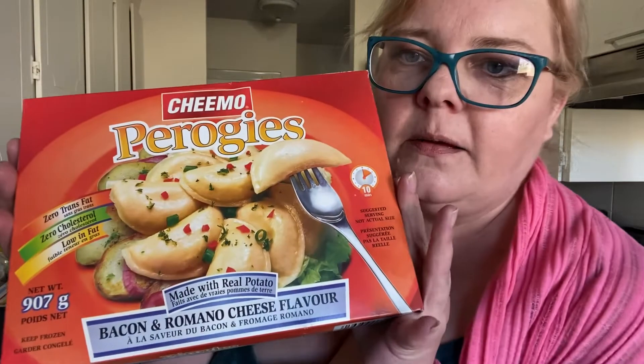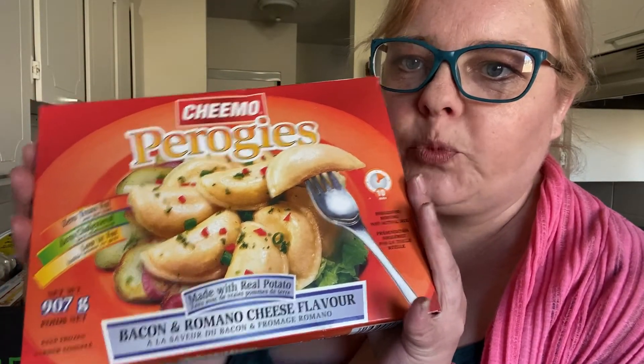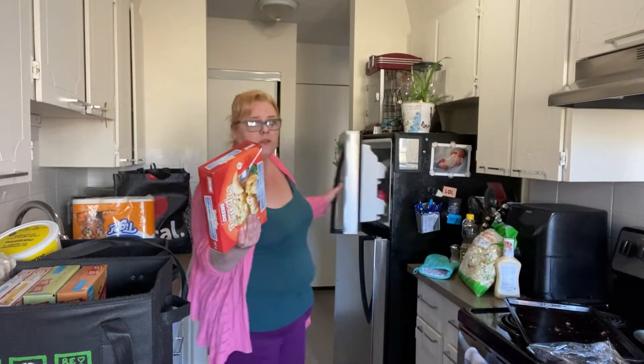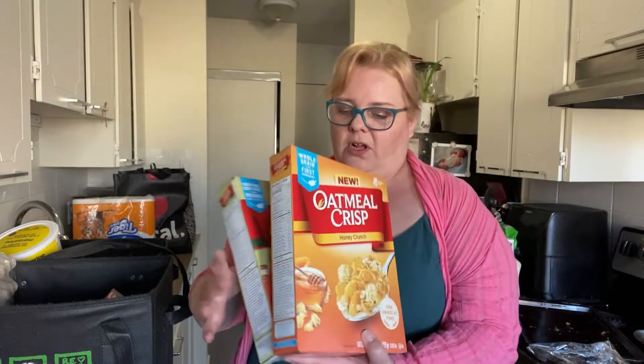Got us some bacon Romano cheese flavored pierogies — we cook these in the air fryer, they're really good. These were two for $7.